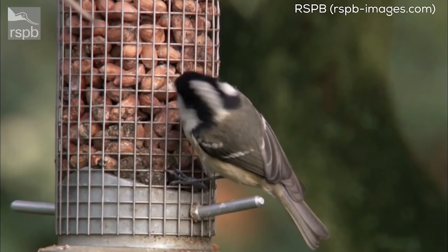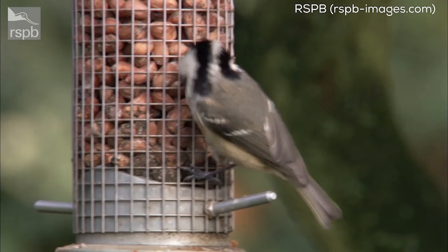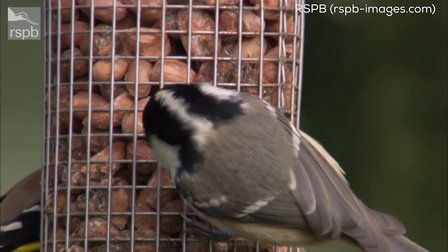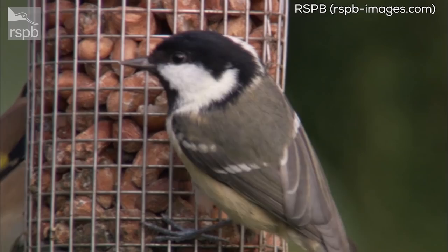Something we get asked a lot about is whether birds will become too dependent on the food we give them. We recommend feeding birds all year round to give them the best chance of survival when food shortages occur. But you shouldn't worry too much if you need to stop — birds do retain their natural survival and foraging instincts. If you are concerned, stop feeding a little at a time so they won't be as affected by any lack of food in the area.